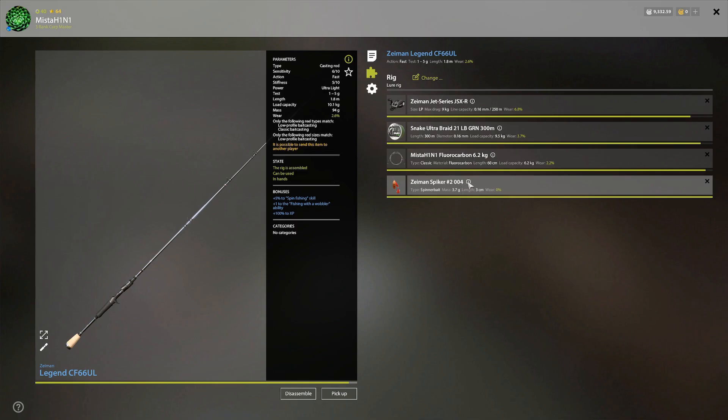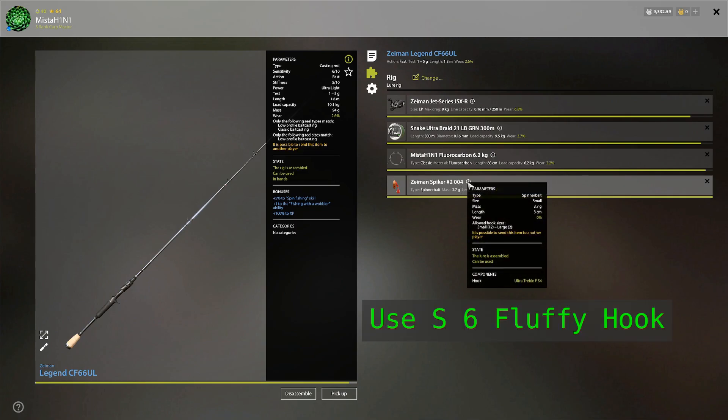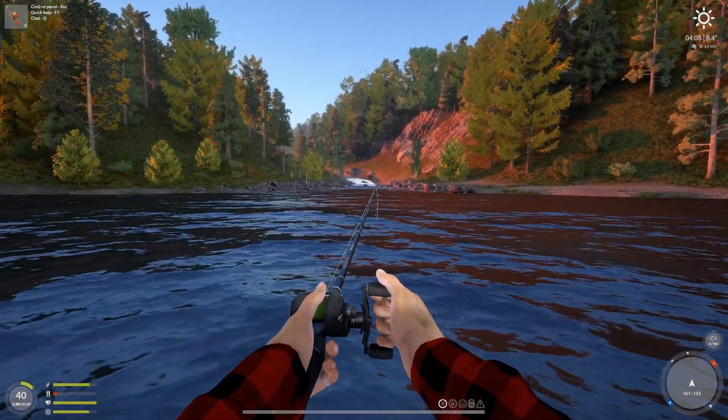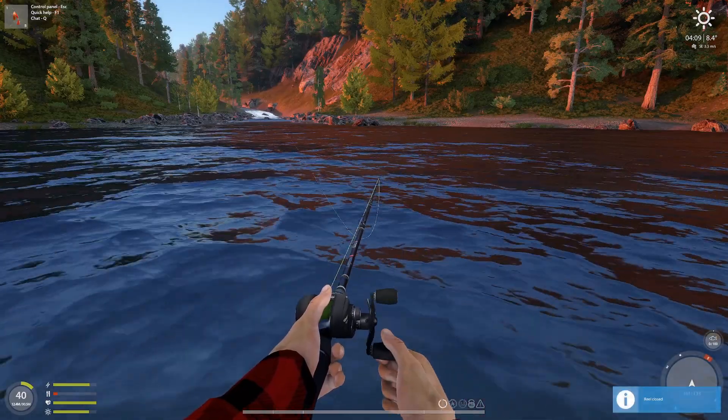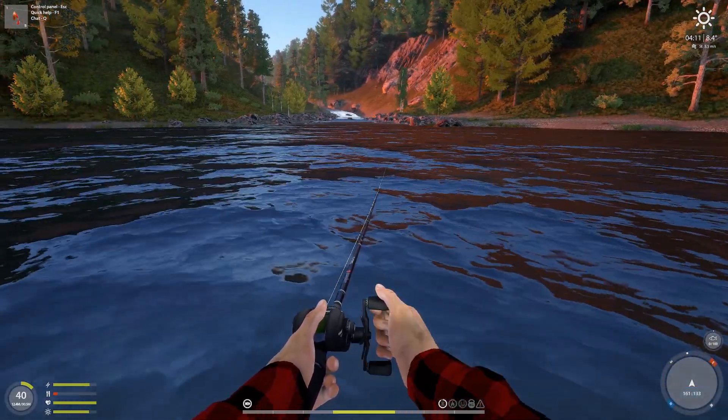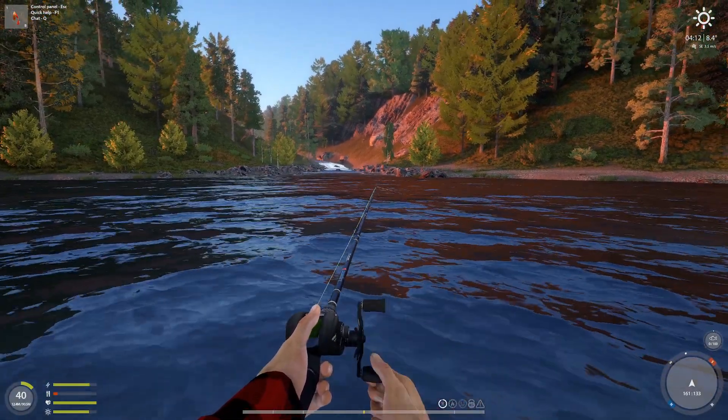I'm using Spiker 2004 with a size 4 fluffy hook. You can use size 6 or size 8 — I think you might do better — but I'm using size 4 because I just want to catch bigger fish.